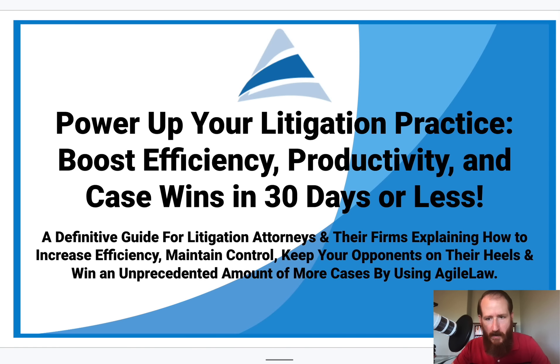Welcome to today's presentation. Thomas Allen here, founder of Agile Law. In this presentation, I am going to be going over how you can boost your litigation practice's efficiency and productivity, how to maintain control of your depositions and other legal proceedings, and how you can keep the opposing counsel on their heels and ultimately win more cases.